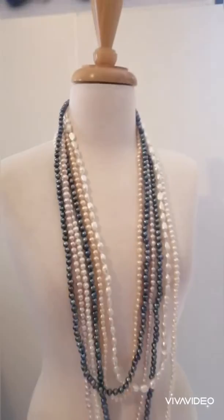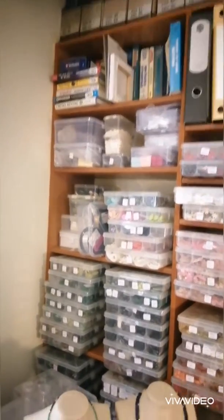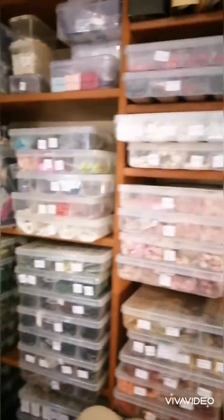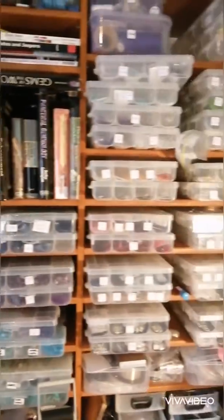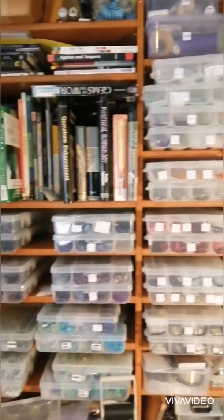Here are some pearls that I've recently strung. And here is my wall of gems and some of my reference books. As you can see, I've got a lot of gems. I've been collecting them for almost 20 years.